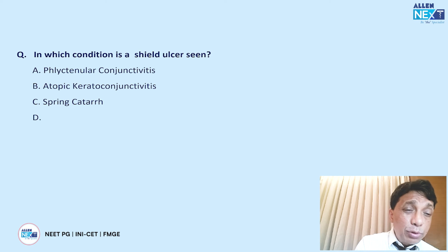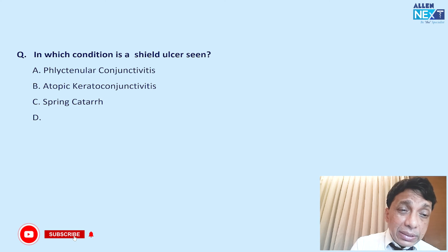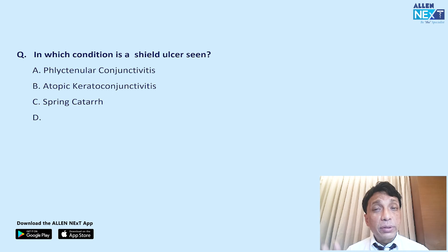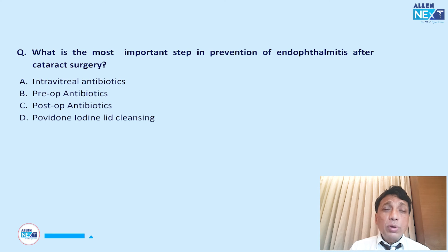In which condition is a shield ulcer seen? Follicular conjunctivitis and atopic conditions are incorrect. Shield ulcers are classically seen in spring catarrh, also called vernal keratoconjunctivitis (VKC). This is a standard question — the shield ulcer is characteristic of VKC and shaped like a shield.